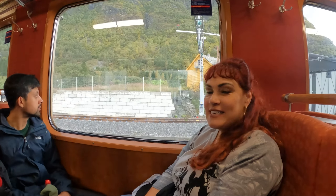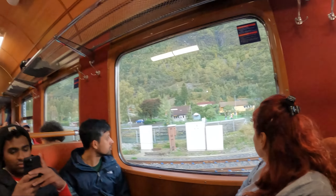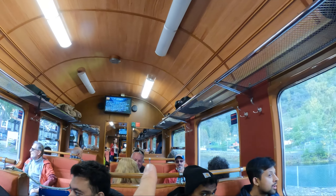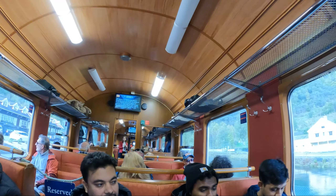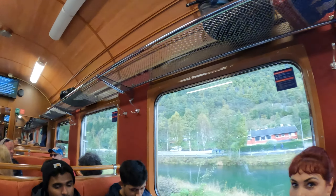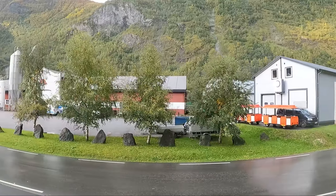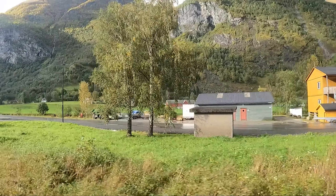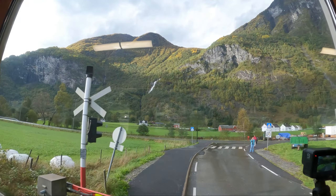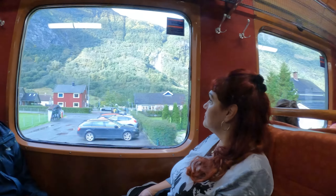We're leaving! One hour trip up to Myrdal — I can't pronounce the name — and then we turn around and come back. If you took the ship excursion, they go up there then continue to another city and take the bus back. But we paid about $62 each, whereas the excursion off the boat was $140. A tip we read online: take the right side of the train on the way there and the left side on the way back. So far the right side had all the waterfalls.